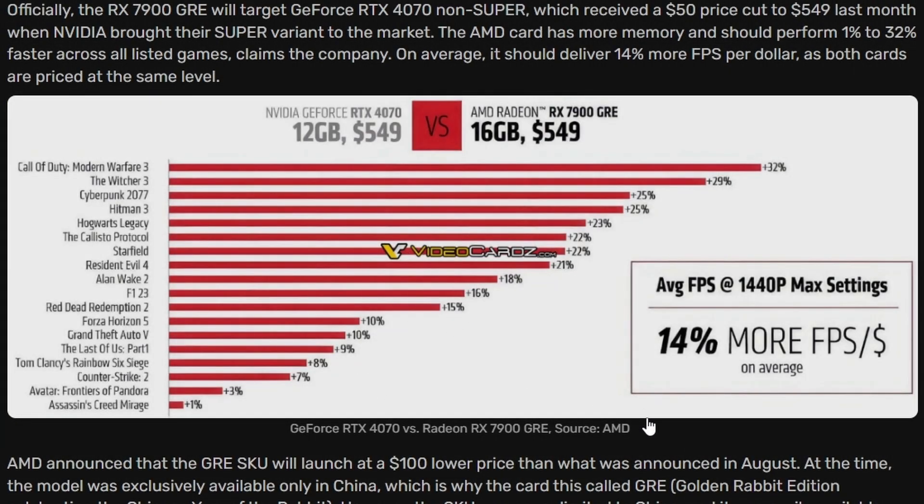When we compare the GeForce RTX 4070 versus the Radeon RX 7900GRE — this comparison has been done by VideoCardz — on average at 1440p we're looking at a 14% lead for the 7900GRE, which is still a lot because all the games tested are pretty GPU demanding: Call of Duty Modern Warfare 3, The Witcher 3, Cyberpunk 2077, Hitman 3, Call of Duty Warzone, Starfield, Resident Evil 4, and Red Dead Redemption 2.